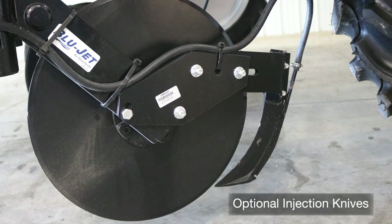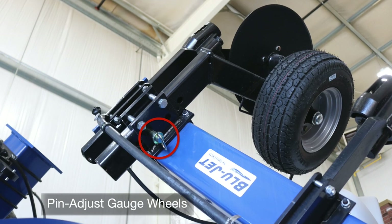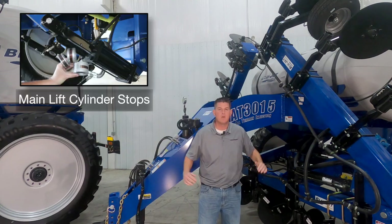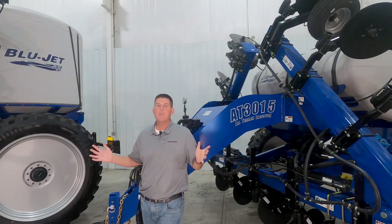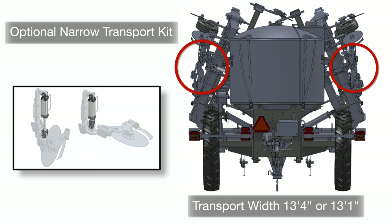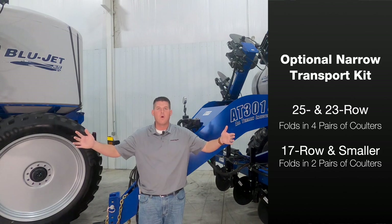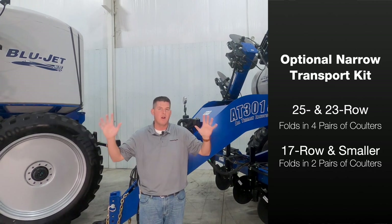If your soil requires fertilizer application below the surface, we also have injection knives as an option. Up towards the top of the toolbar, you can see our standard pin adjust gauge wheels, which provide stability when working in the field. These gauge wheels, in combination with our cylinder stops on the main lift cylinders, allow you to set your coulters at your desired working depth. We also have the option for a narrowed transport package on select toolbar sizes, which will fold in the widest coulters to provide a transport width of 13 feet 4 inches or 13 feet 1 inch depending on the toolbar size. Our 25 and 23 row toolbars will fold in the four pairs of coulters at the widest point, while toolbars smaller than 23 row will fold in the two pairs of coulters at the widest point.